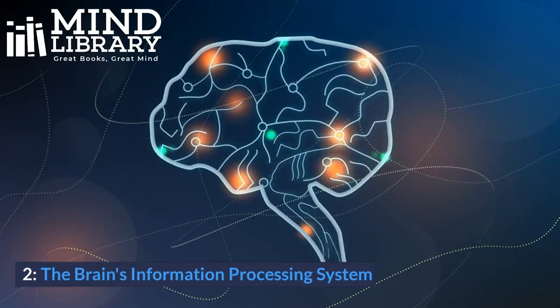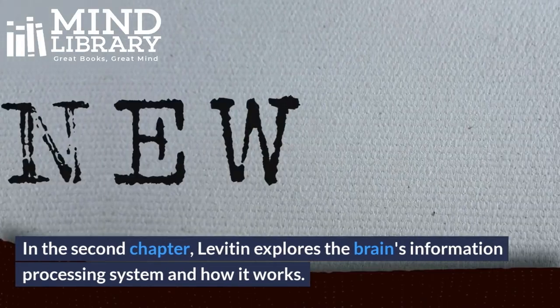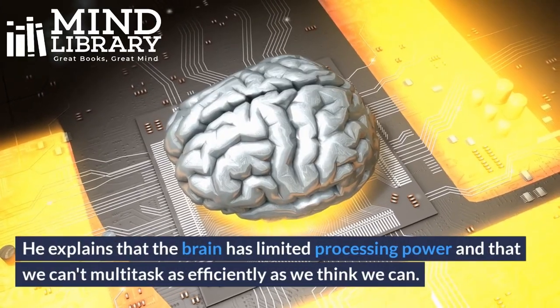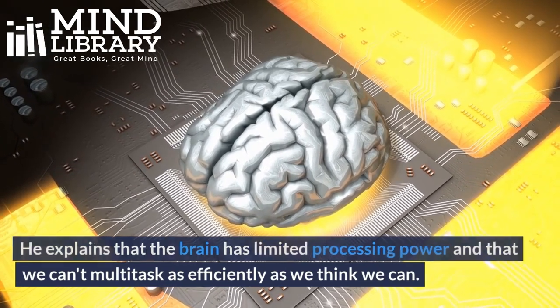2. The Brain's Information Processing System. In the second chapter, Levitin explores the brain's information processing system and how it works. He explains that the brain has limited processing power and that we can't multitask as efficiently as we think we can.